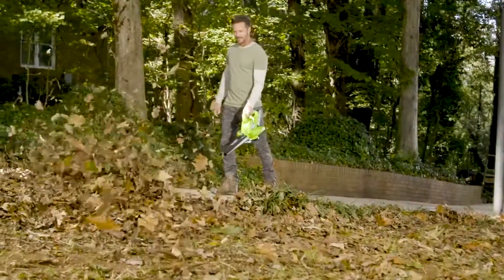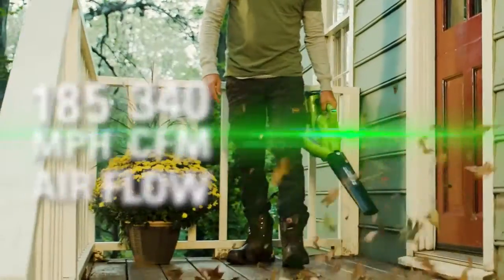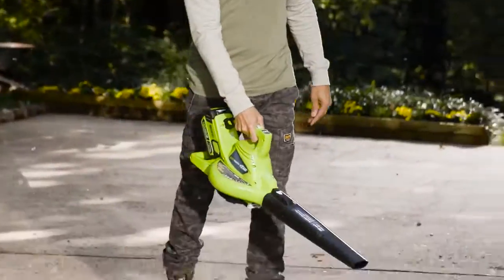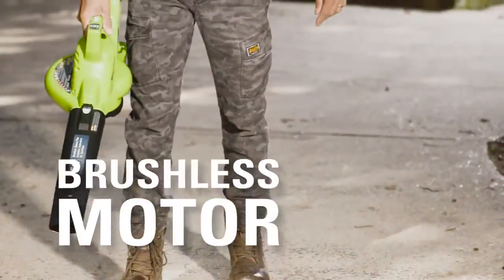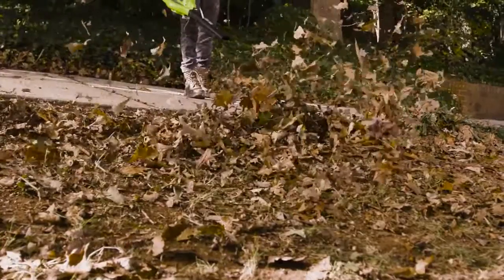The 40-volt brushless blower vac has a variable speed dial which offers up to 185 miles per hour and 340 cubic feet per minute of airflow, making cleanup of major debris easy and efficient. The revolutionary brushless motor greatly decreases wear and tear on the unit while giving increased power.